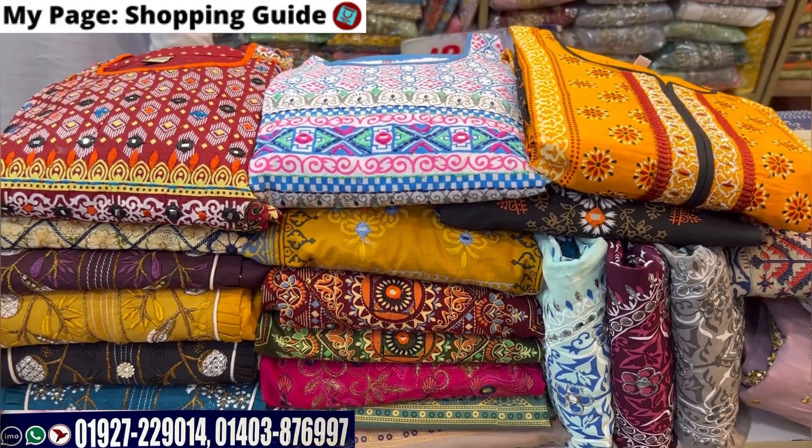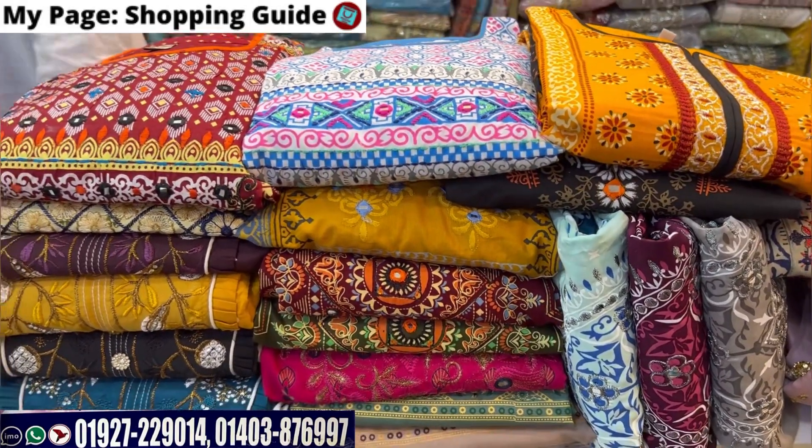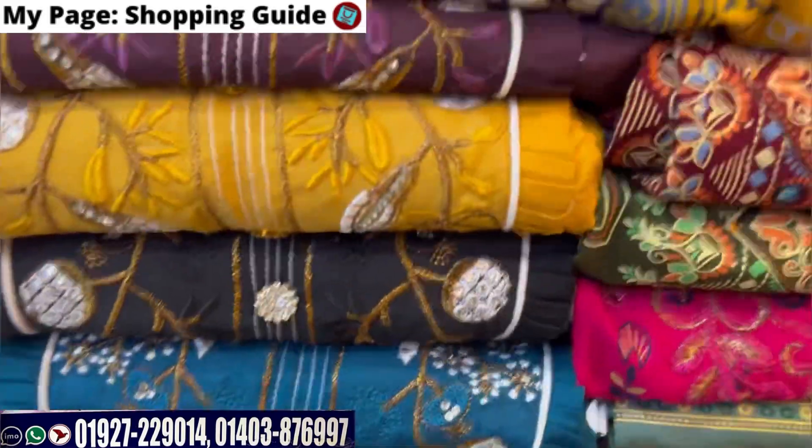As-salamu alaykum, welcome back to my channel, Shopping Guide. Welcome to my shop. Let's get started in the boutique.